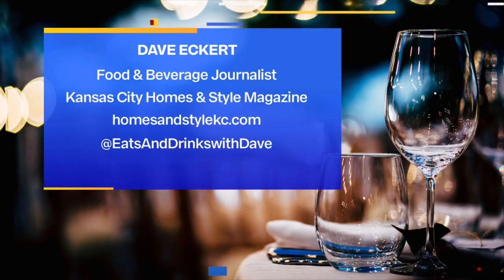You can always find me at Kansas City Homes and Style Magazine. You can look up my hot chocolate article that I did a couple months ago. And please follow me on Eats and Drinks with Dave on Instagram.